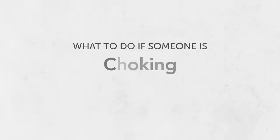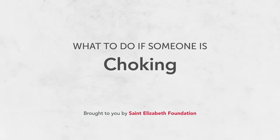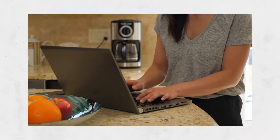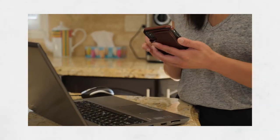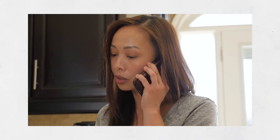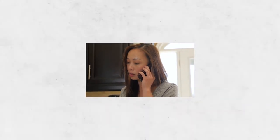If the person you're caring for starts to choke, do you know what to do? In this video, we'll give you some tips on how to prevent them from choking and review what to do if they begin to choke. This video is meant to be a reminder of the skills you need to follow in case of an emergency, but not a replacement for an accredited first aid and CPR course. There's information on how to sign up for one of these courses in our care guide. Let's get started!